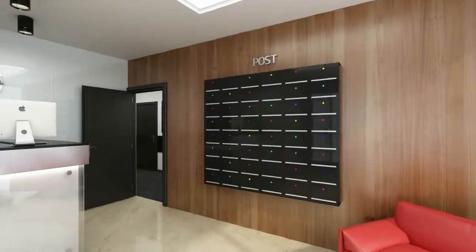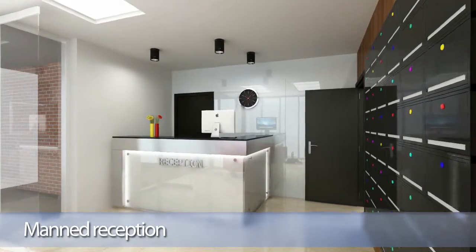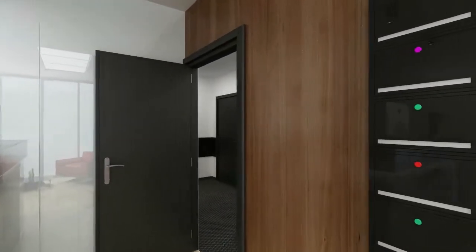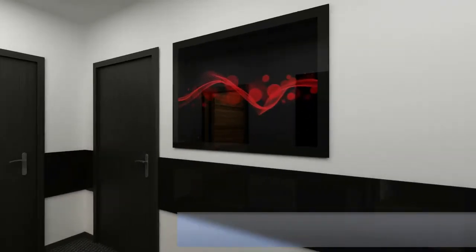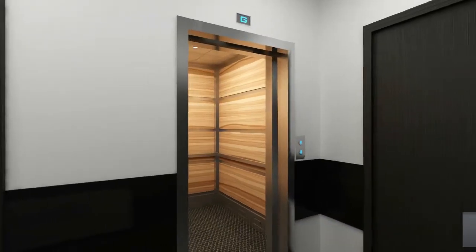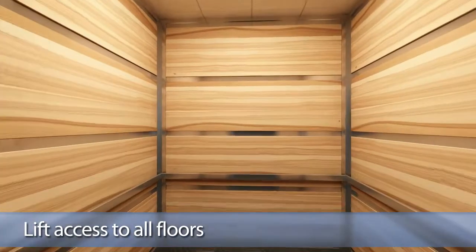The luxury student development will feature a manned reception as well as 24-hour CCTV. For peace of mind, students will gain access to the building and rooms using a secure fob-lock system. The development comprises luxury en-suite rooms and self-contained studio suites, which will be delivered fully furnished and finished to a high standard.